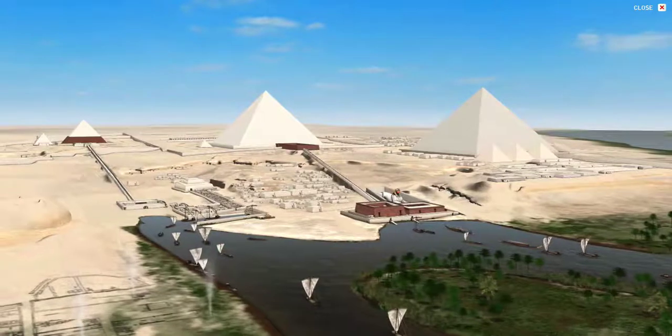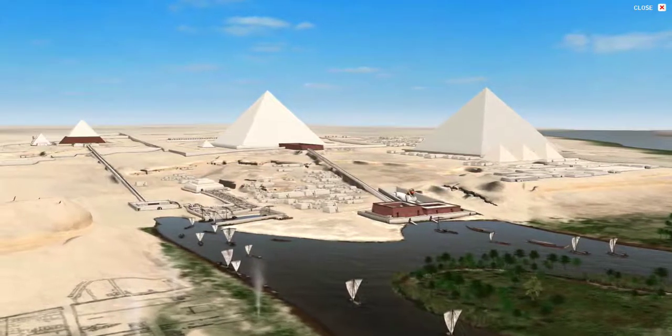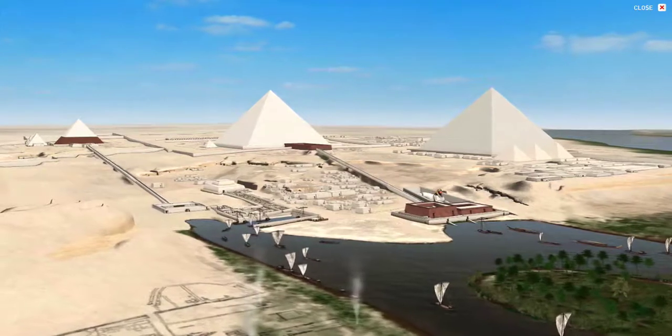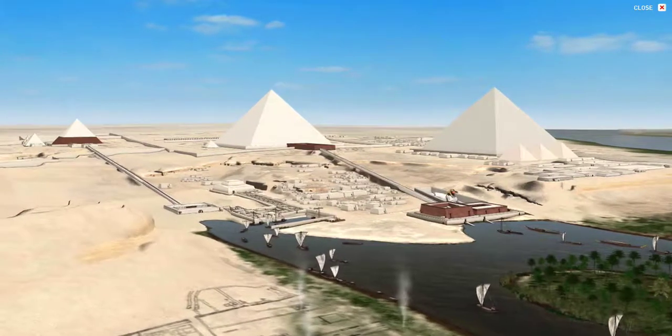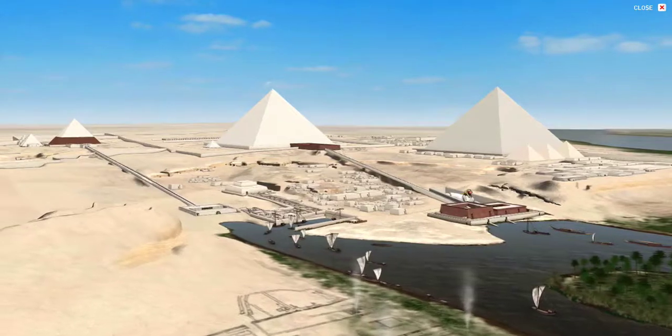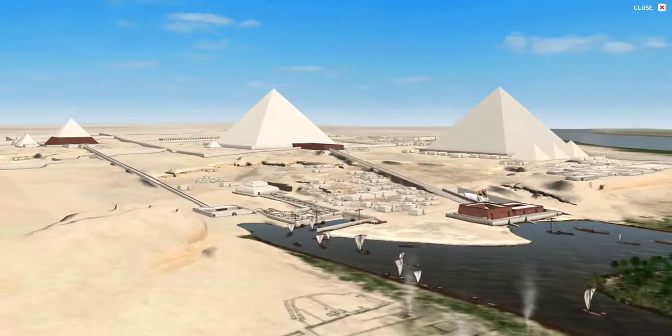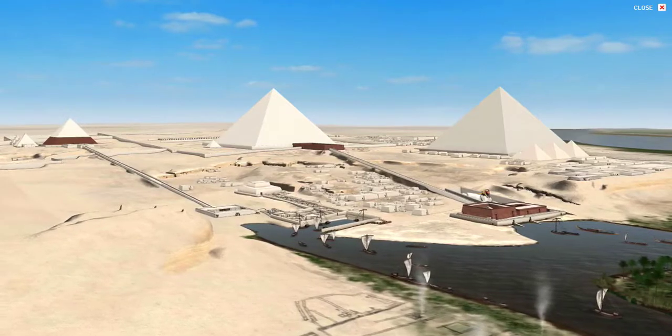We see the pyramids in order from right to left: the largest pyramid of Khufu, the Great Pyramid, then in the middle the pyramid of Khafre, built on higher ground but actually shorter than the Great Pyramid, and finally the smallest complex belonging to Menkaure, whose lowest courses were cased in granite, not in limestone.